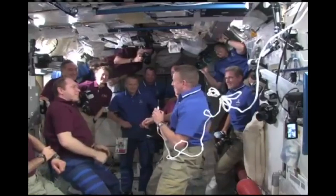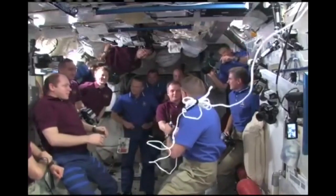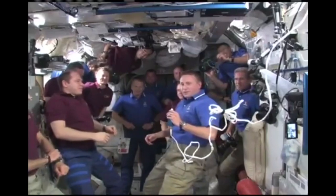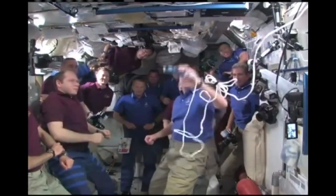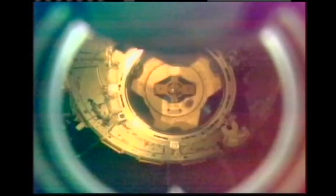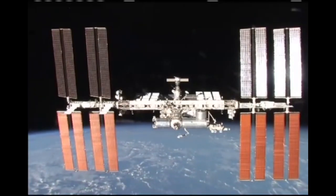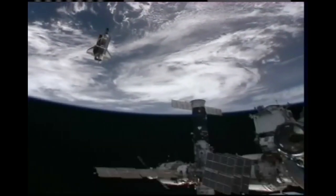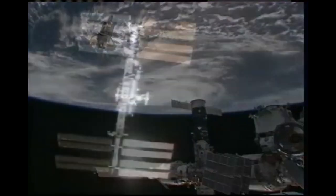On May 23, 2010, the STS-132 crew said goodbye and closed the hatches. The shuttle, guided by pilot Tony Antonelli, backed away from the ISS to a distance of about 400 feet, at which time Antonelli began conducting a fly-around of the space station so that crew members aboard both vehicles could photograph them. Once the fly-around was complete, the shuttle crew conducted two separation burns to move Atlantis away from the space station.